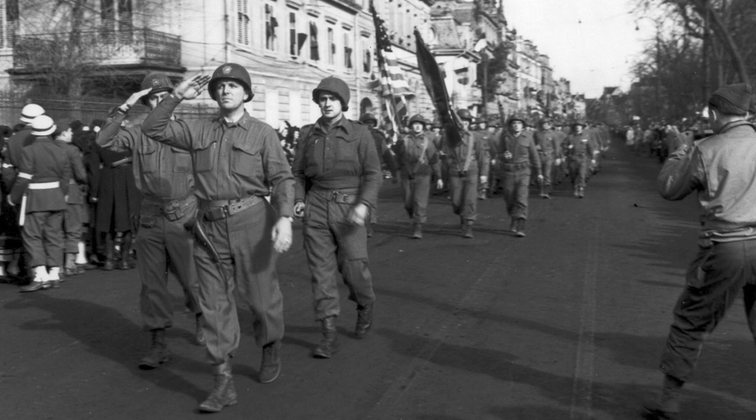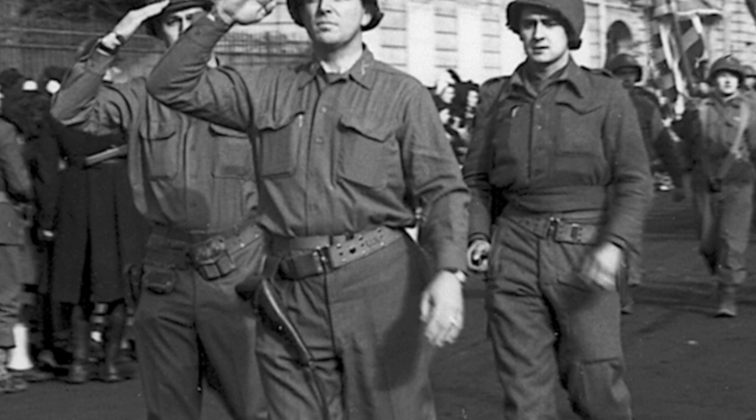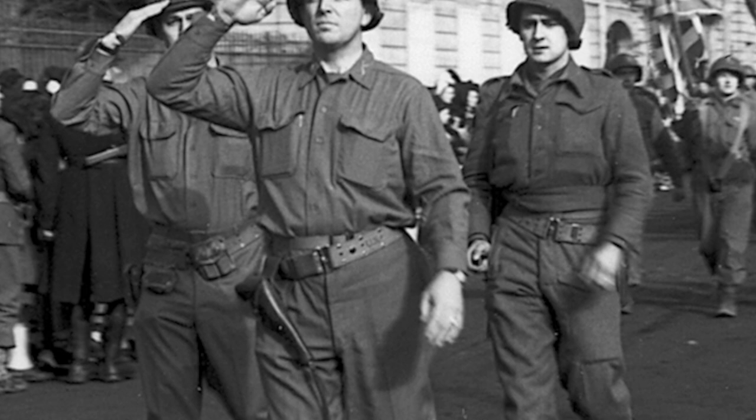He was dressed up, but he wasn't too dressed up. He still had kind of his work clothes on, and I thought, that's how I want to show him. I want to show him as a soldier, but a leader, kind of a hero, but a working man. I knew pretty quick what stance I wanted him to have.